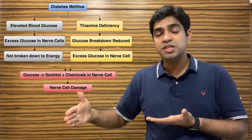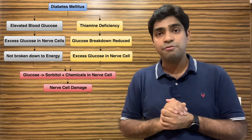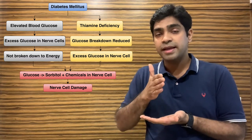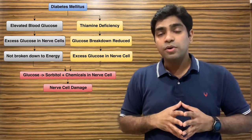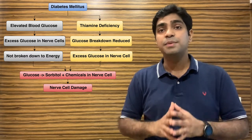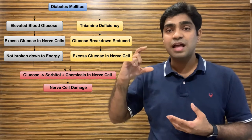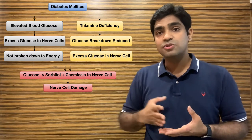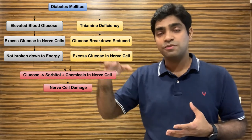The breakdown of glucose in the nerve cell is also dependent on an enzyme called thiamine, or vitamin B1. This breakdown of glucose to energy is enhanced by vitamin B1. In long-standing diabetes mellitus, patients have thiamine deficiency, so glucose is not getting converted to energy. More glucose accumulates, more sorbitol forms, and more damage occurs to the nerve cells.